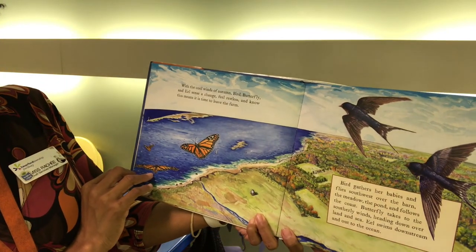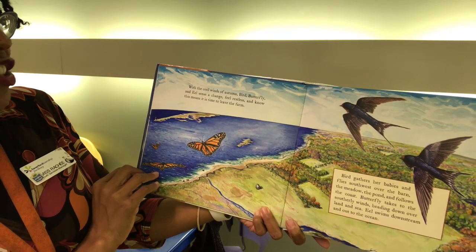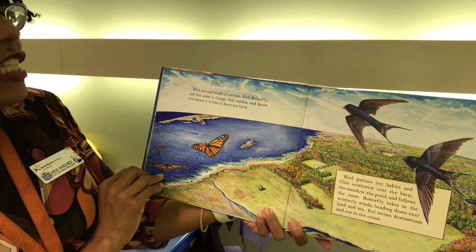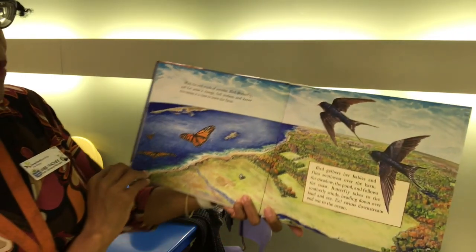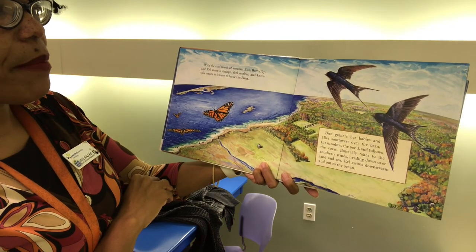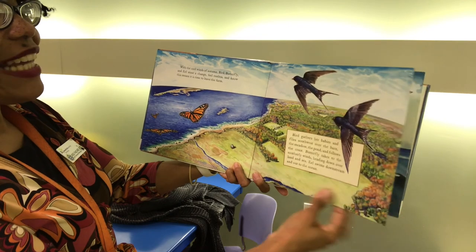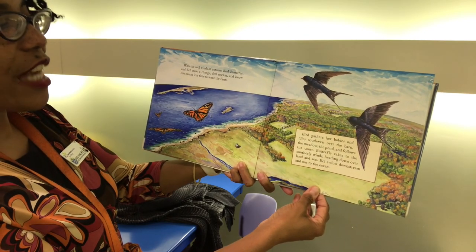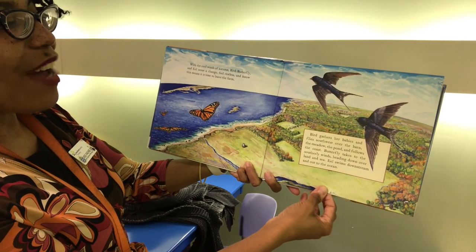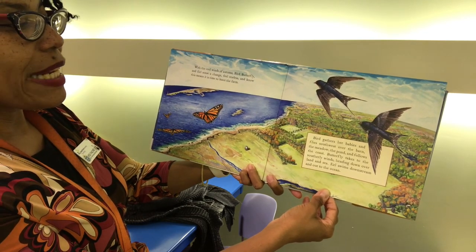With the cool winds of autumn, Bird, Butterfly and Eel sense a change. They feel restless and know this means it is time to leave the farm. Bird gathers her babies and flies southwest over the barn, the meadow, the pond and follows the coast. Butterfly takes to the southerly winds heading down over land and sea. Eel swims downstream and out to the ocean.